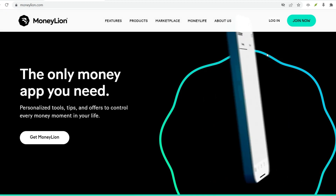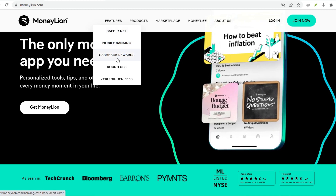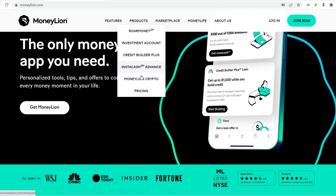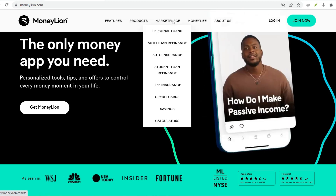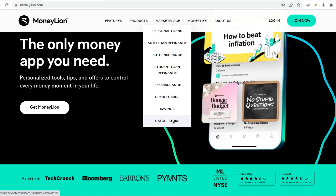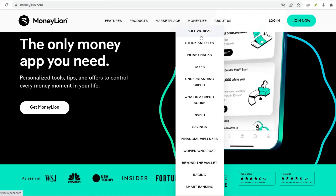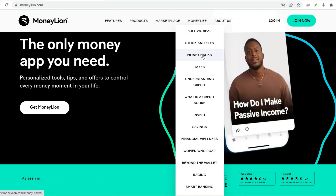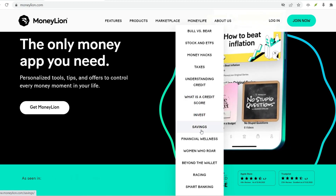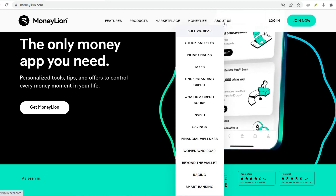Building trust and avoiding fraud — think about it. Financial institutions have a responsibility to prevent fraud and ensure the legitimacy of their users. Having some form of ID verification, even if not mandatory at the outset, helps build trust and protects both MoneyLion and its users. So can you really open a MoneyLion account without ID? Here's the honest truth: it's a gamble. While you might be able to initially sign up without formally providing an ID, there's always the chance MoneyLion might request verification later — when you try to access certain features, make larger transactions, or if their security systems flag your account.